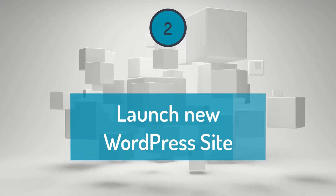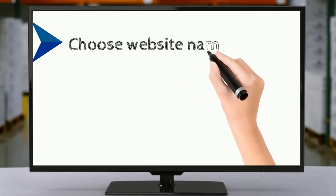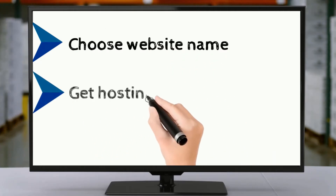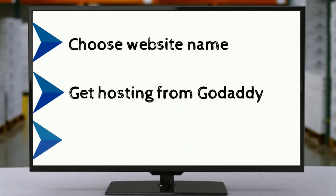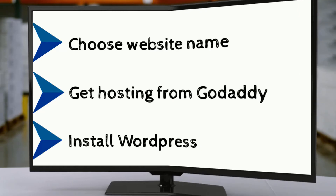Step 2: Launch a new WordPress site. Choose your website name, get hosting from GoDaddy or any other hosting provider, and install WordPress. For full details on how to install WordPress, go check other videos — the link is provided in the description.